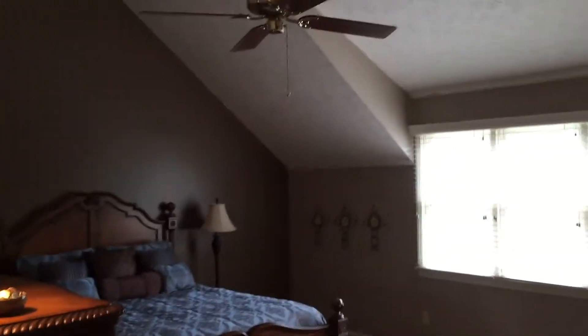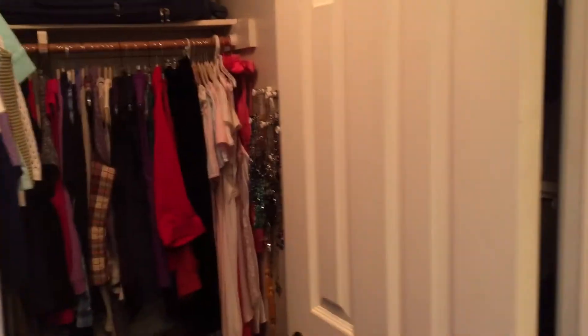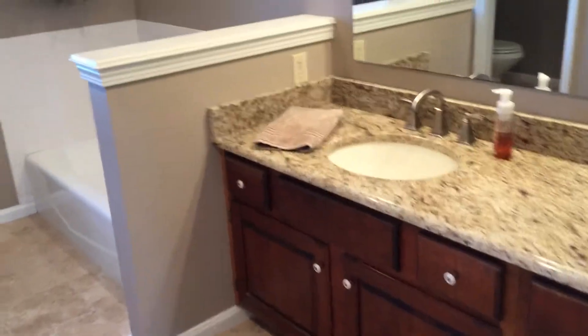I did not expect a master bedroom this size from a home built in 1989, but they were forward thinking with this great vaulted master. His and hers closets and a newly updated master bath — tile floors, granite counter, and an updated shower. Really nice. Ready for move in.